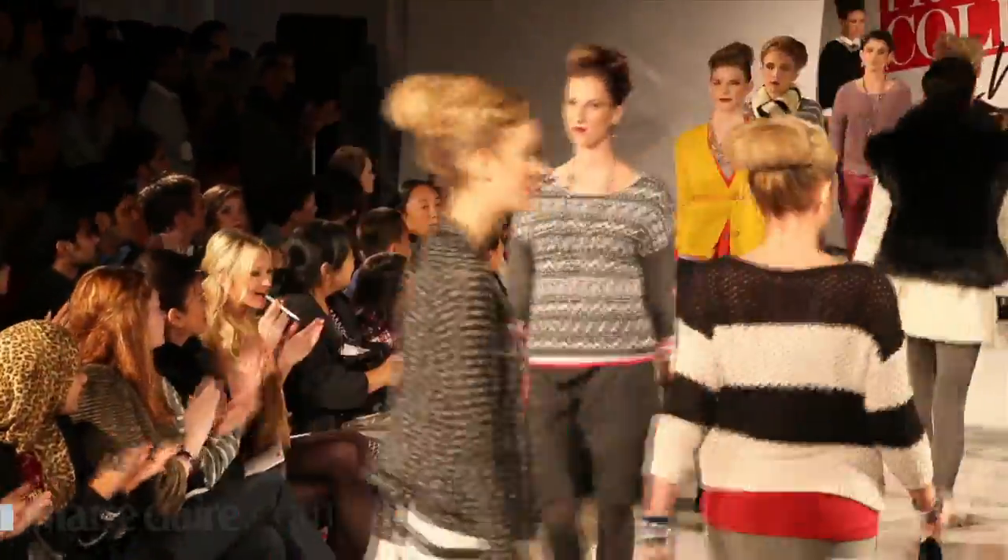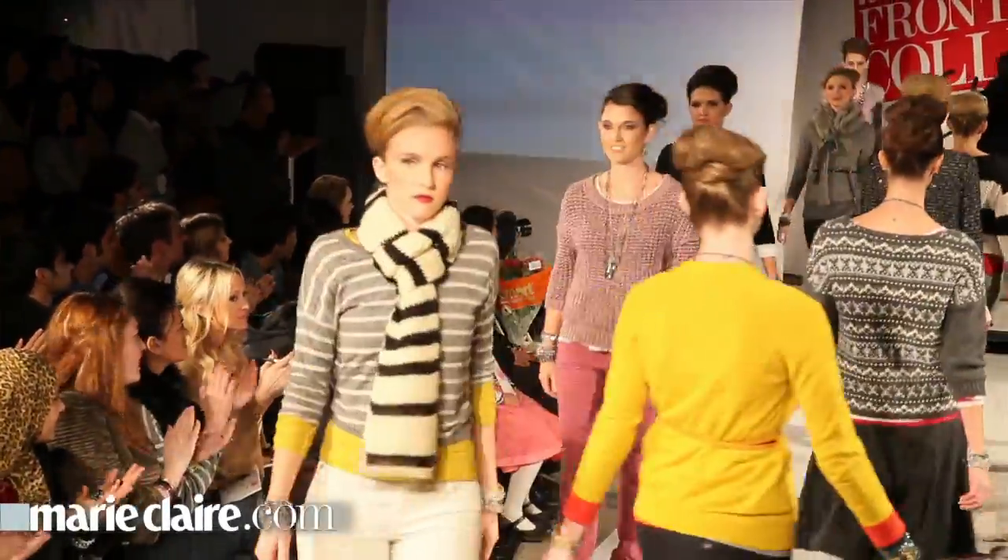I think we did really well. We packed the whole house and the models looked really amazing, and I think we have a pretty good chance of winning.